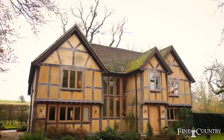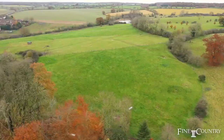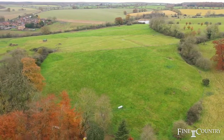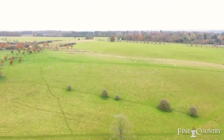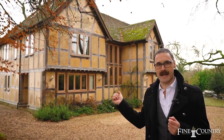This charming oak-framed detached house is situated on a one and a half acre plot with a three acre paddock. What I really adore about this property is its sensational location and the stunning views it enjoys over the National Trust Stowe Deer Park. If you'd like to follow me now, I'll take you inside and show you over this warm and homely house.